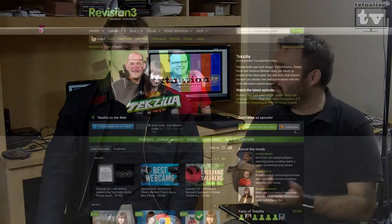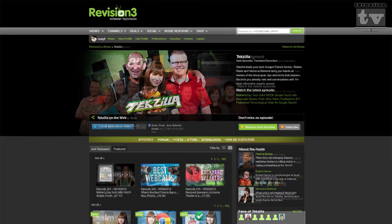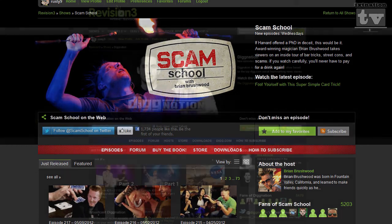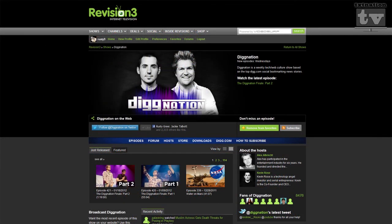They've got five or ten flagship shows — Tekzilla, App Judgment, Scam School. It used to include Diggnation, which is no longer in production anymore. There've been all sorts of things in and out of Revision 3 — things that worked and things that haven't. Congratulations to them: they were bought by Discovery Channel.